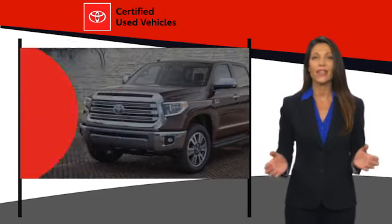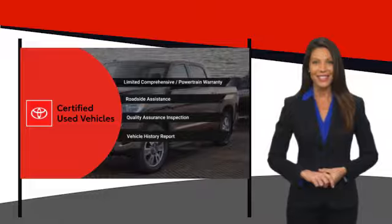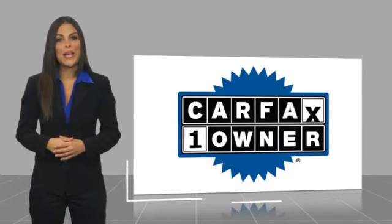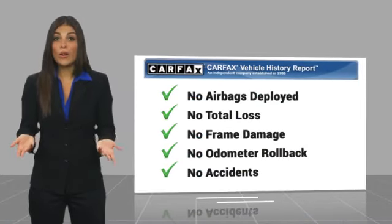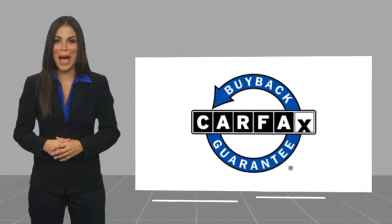That's why we created the Toyota Certified Used Program. It's the smart choice. This is a one-owner vehicle with a CARFAX Vehicle History Report. Be sure to find a complimentary copy of this report online or contact the dealership. This vehicle qualifies for the CARFAX Buy Back Guarantee.